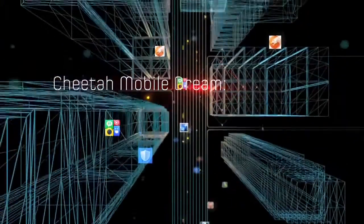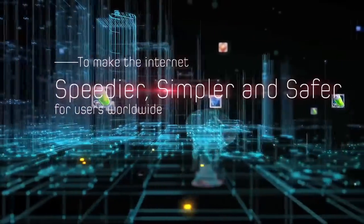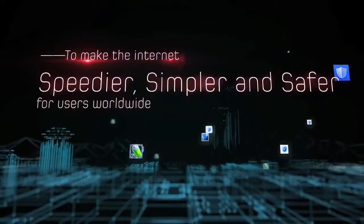Cheetah Mobile's dream is to make the Internet speedier, simpler, and safer for users worldwide.